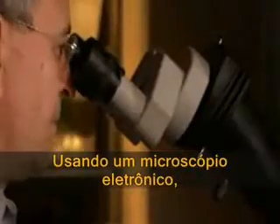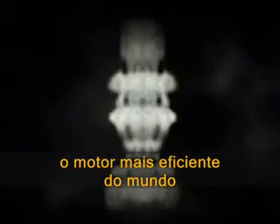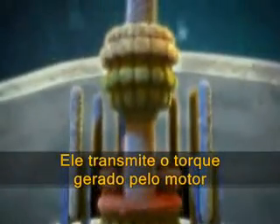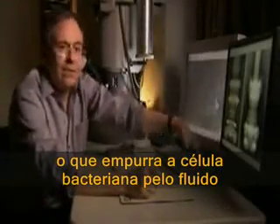Using an electron microscope, DeRosier produces ghostly pictures like this one, revealing the inner workings of what's been called the world's most efficient motor. This is the drive shaft — this transmits the torque generated by the motor — that would then turn the propeller, which would push the bacterial cell through the fluid.